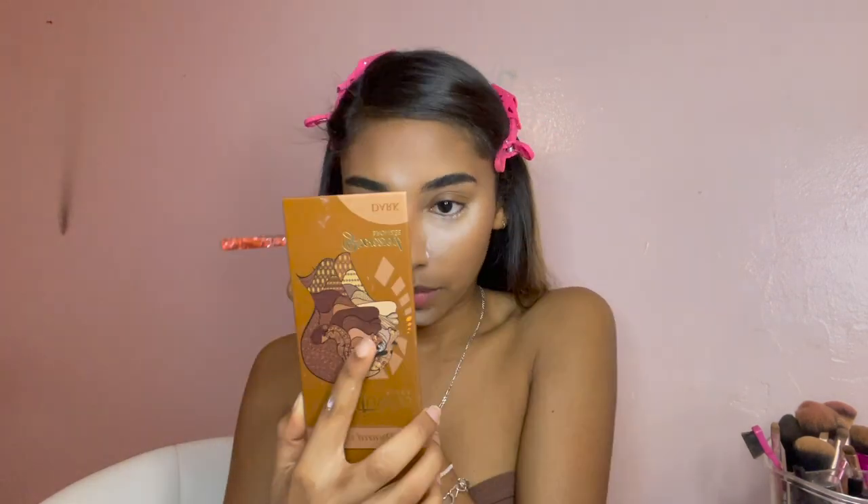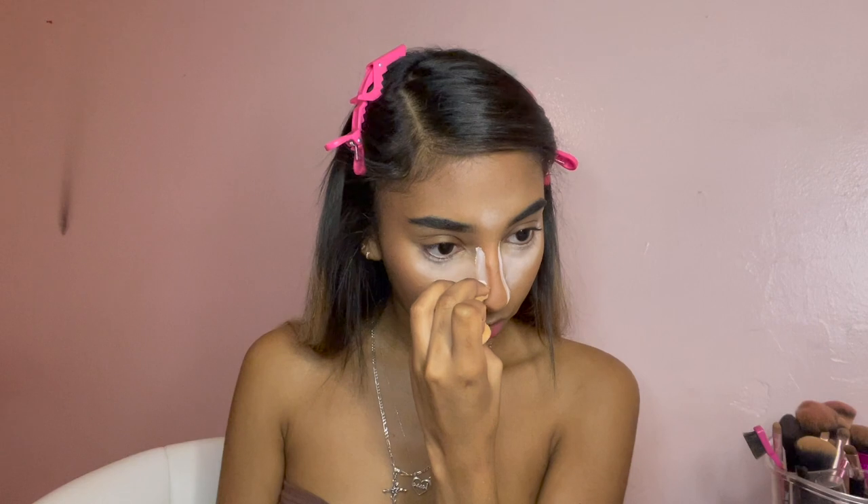Now it's time to bronze with my Juvia's Place palette. I know it looks crazy but y'all just need to trust the process — I promise I wouldn't let myself out of the house looking like this. I get a fluffy Eco Sanctuary brush and blend, then I bronze my nose and cut my bronzer right here.